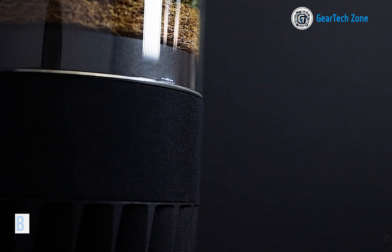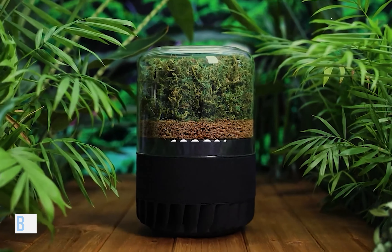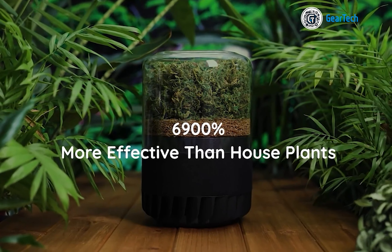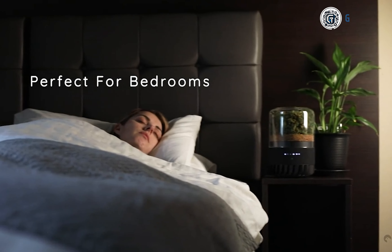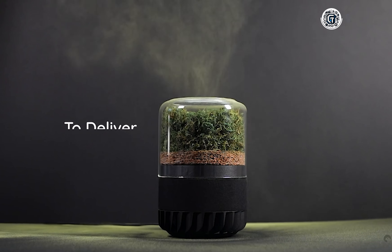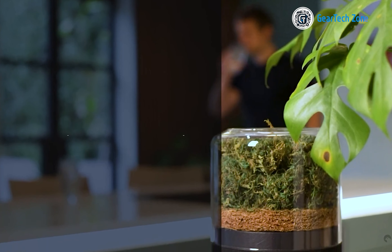"Breathe as nature intended" is the mantra of the British company Breathe, the masterminds behind this ultra-eco-friendly air purifier utilizing NASA technology. Purifying through moss, carbon, coconut, and sheep's wool, a single purifier can significantly improve air quality in a 36 square meter space within just one hour.